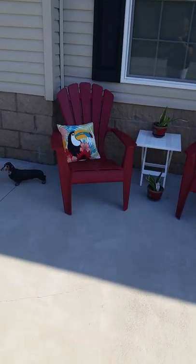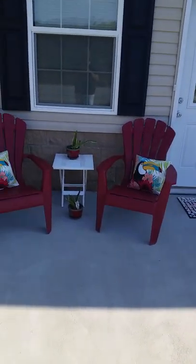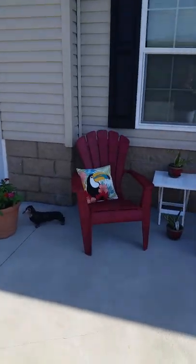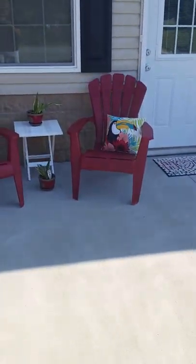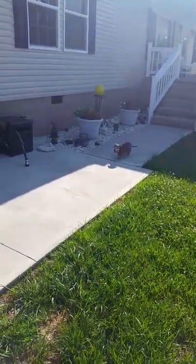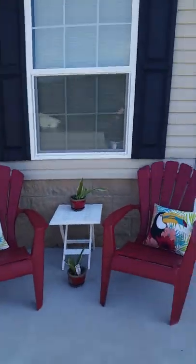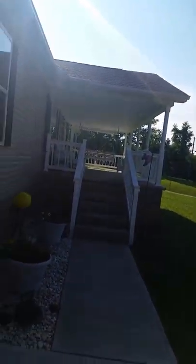Hi everybody, how's everybody doing? I thought I'd show you a little bit around the place. This is my little cozy place outside out front, my little getaway. Yeah, there's Louie coming down the back stretch. This is where I like to sit out when it's not too hot. Up there's my front porch — I wanted to take you in and show you.